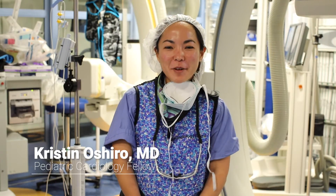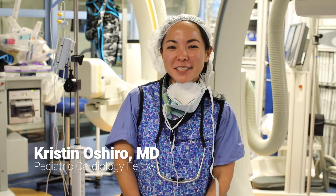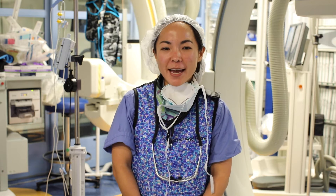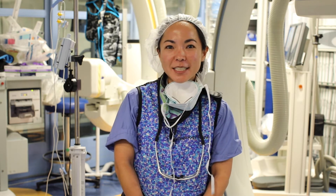For my fellowship, I've been interested in CAP, and what makes Columbia unique is that the attendings are more than willing to teach and mentor me and allow me to scrub in to any of the procedures that I want, so I can get the skills that I need.